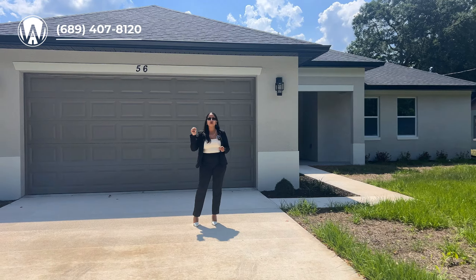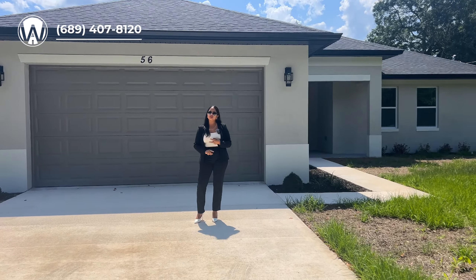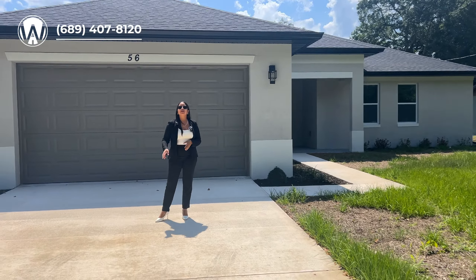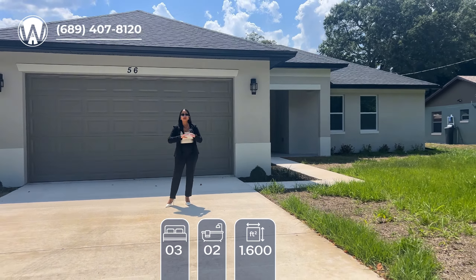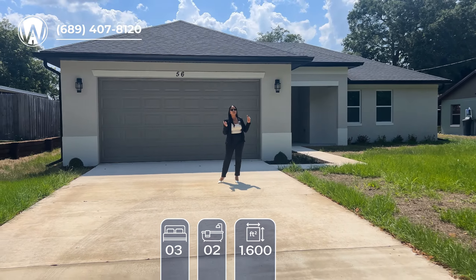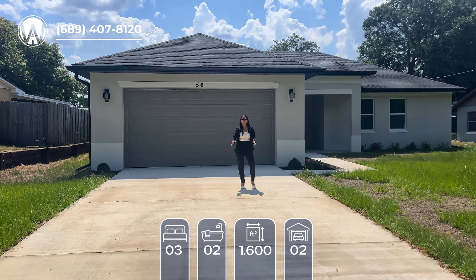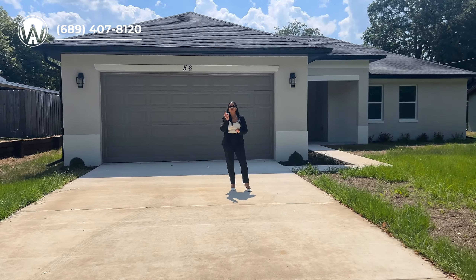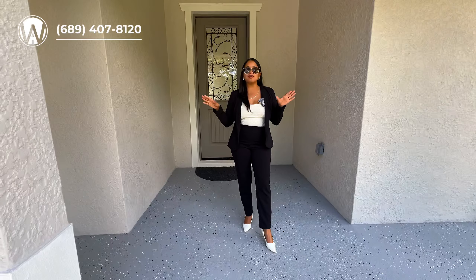We have an affordable home next to boat ramps and all the beaches in a great location. Today I've brought you a three-bedroom, two-bathroom home, a little over 1,600 square feet, with a beautiful floor plan. There is absolutely no carpet in this home. The layout is amazing — you're going to have a two-car garage with a nice long driveway in an area with no CDD and no HOA on a 0.22 acre lot.